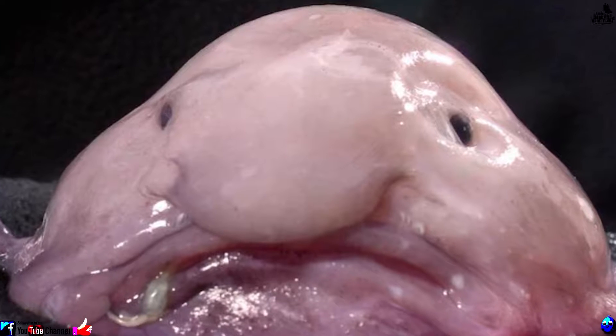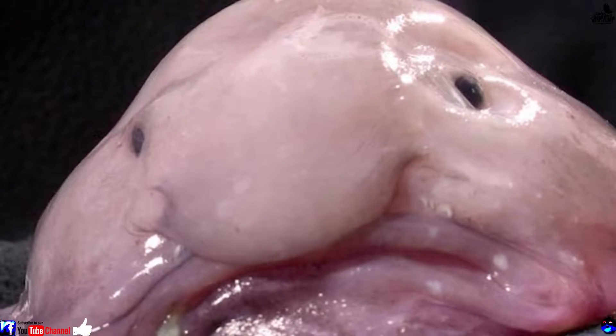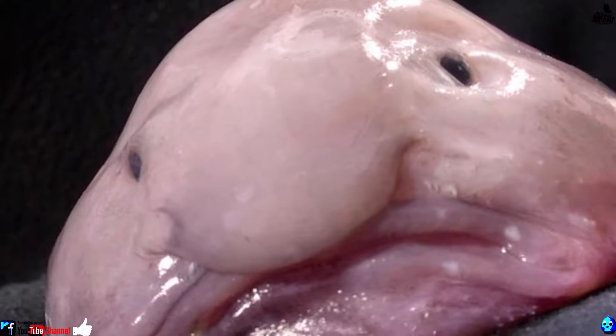Number 20: Blobfish. With its face resembling a splat of jello, it's hard to imagine a sadder-looking creature than the blobfish. Its gelatinous, muscle-free mass is perfectly adapted to its deep-sea existence off the coast of Australasia.